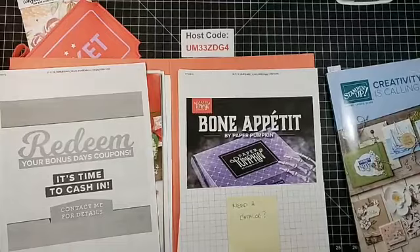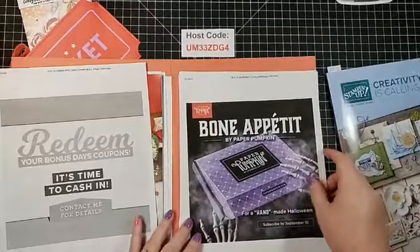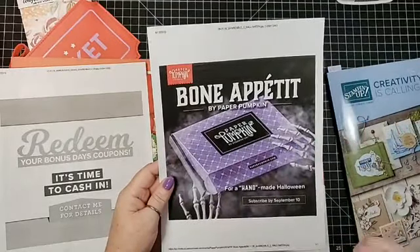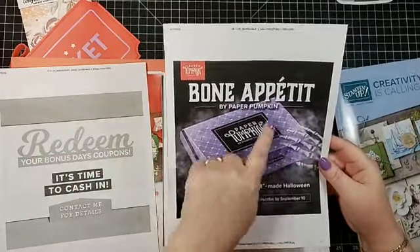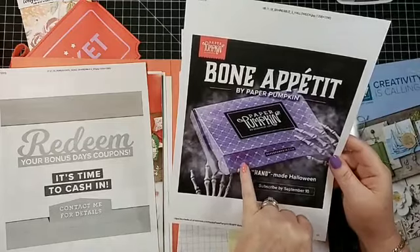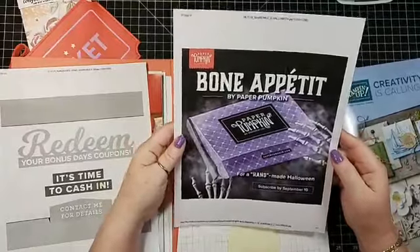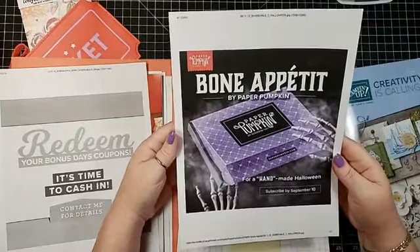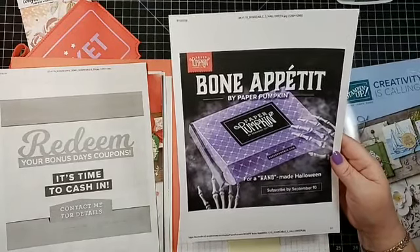So Bill, you haven't seen this yet — Bon Appetit Paper Pumpkin! I think this is really cute. It says 'A Handmade Halloween.' Subscribe by September 10th. It's paperpumpkin.com if you want to subscribe — it's a little box that comes every month. This one has skull and crossbones on it, done in gorgeous grape color, so it looks fun. There's something for Halloween, obviously, and you need to subscribe by September 10th. If you would please choose me as your demonstrator, I would appreciate it.